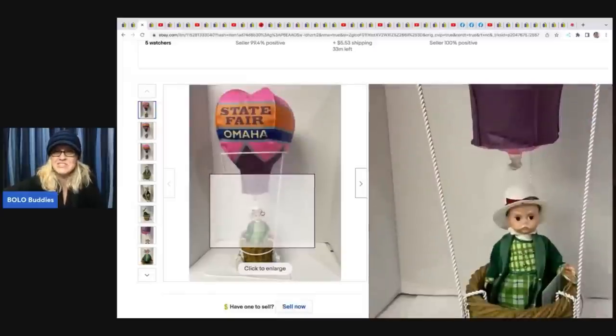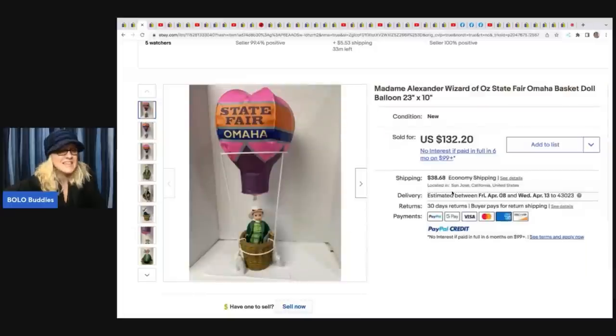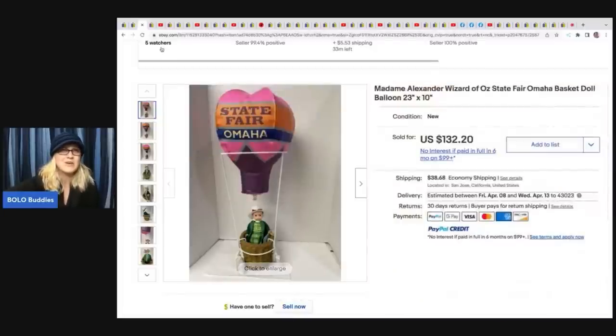The next item is a Madame Alexander Wizard of Oz State Fair Omaha Basket doll. Would you have ever guessed this sold for $132.20 plus shipping? It was bought 60 years ago, been sitting in the money pile, paid five dollars for it. Just sitting there waiting to be listed, and it sold for $132.20 - get those money piles listed!